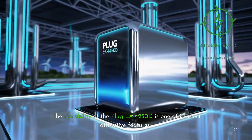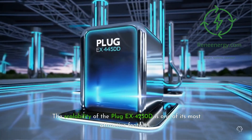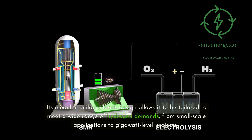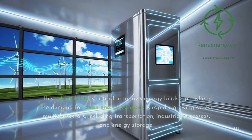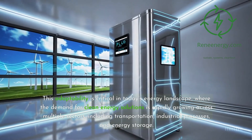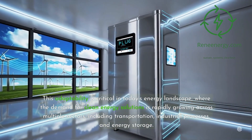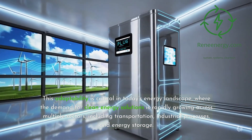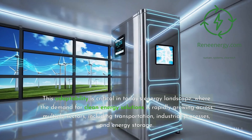The scalability of the Plug-EX4250D is one of its most attractive features. Its modular building block design allows it to be tailored to meet a wide range of hydrogen demands, from small-scale applications to gigawatt-level projects. This adaptability is critical in today's energy landscape, where the demand for clean energy solutions is rapidly growing across multiple sectors, including transportation, industrial processes, and energy storage.